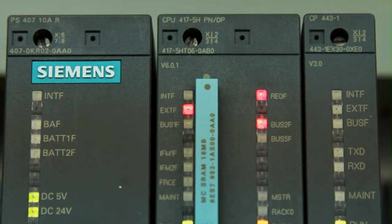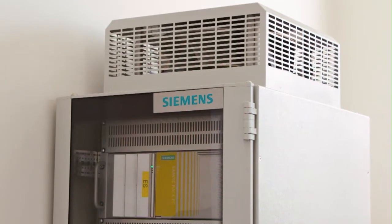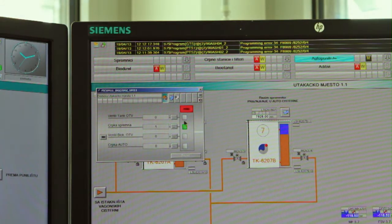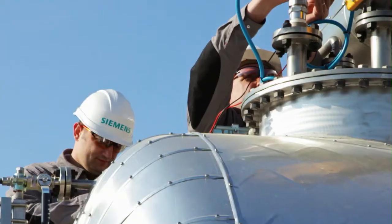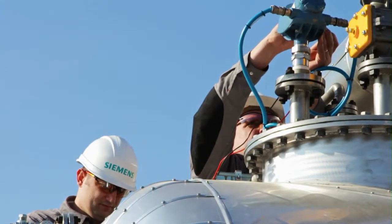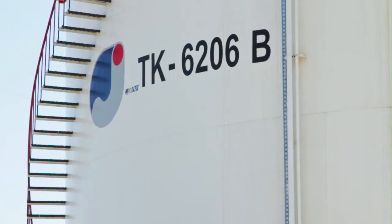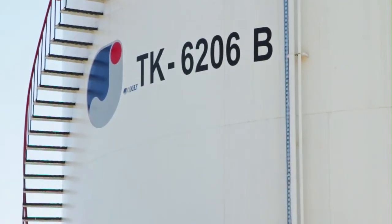Siemens solutions along the entire oil and gas value chain have a clear orientation: peace of mind performance for our customers. Our leading technological expertise, decades of experience, thousands of installations worldwide, and reliable, innovative, efficient, and environmentally friendly products, systems, and solutions make this a reality.